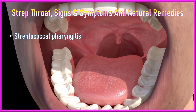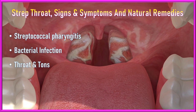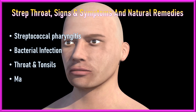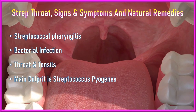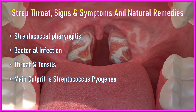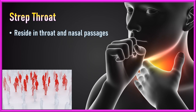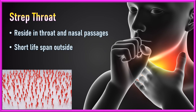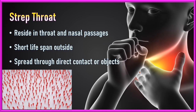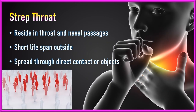Strep throat, also known as streptococcal pharyngitis, is a common bacterial infection that affects the throat and tonsils. The main culprit behind strep throat infection is the bacteria Group A Streptococcus, commonly called GAS, and specifically called Streptococcus pyogenes. The bacterium commonly resides in the throat and nasal passages of infected individuals and can survive for a short period outside the body, making it easy to spread through close contact with infected individuals or contaminated objects.